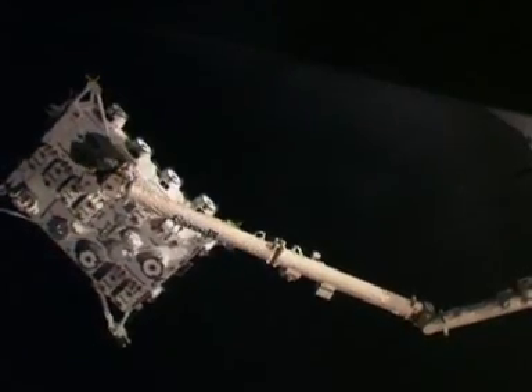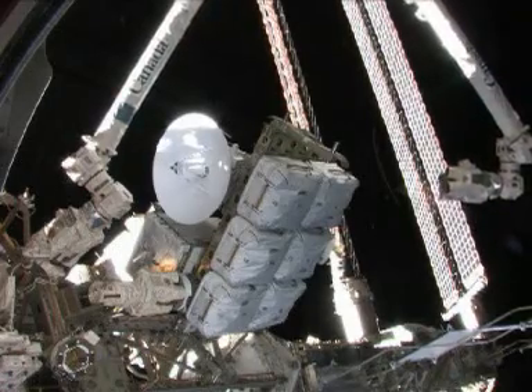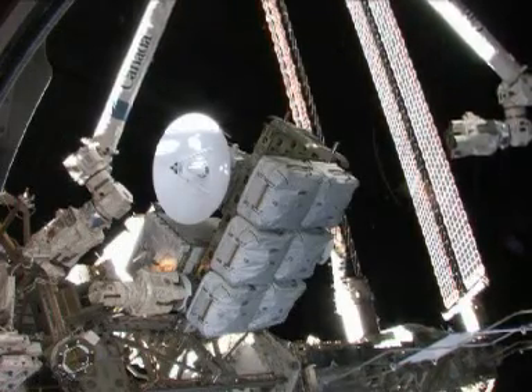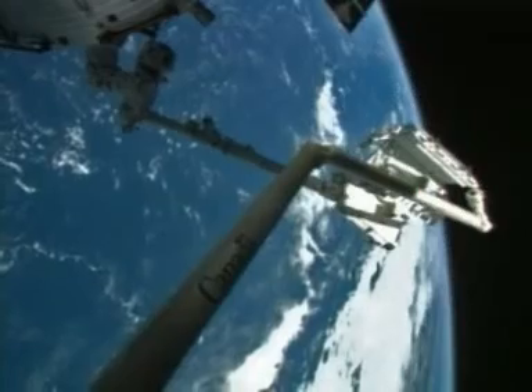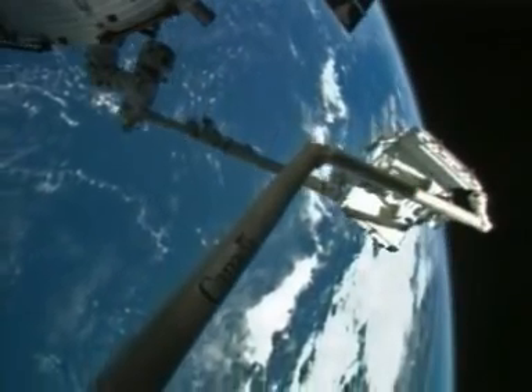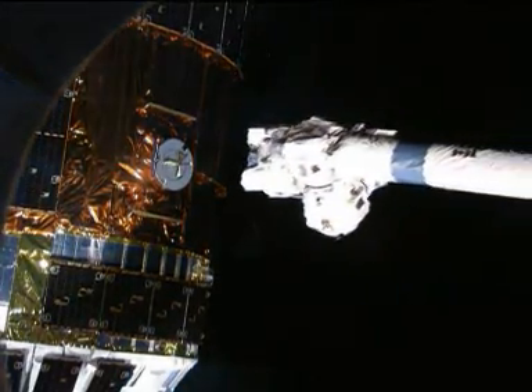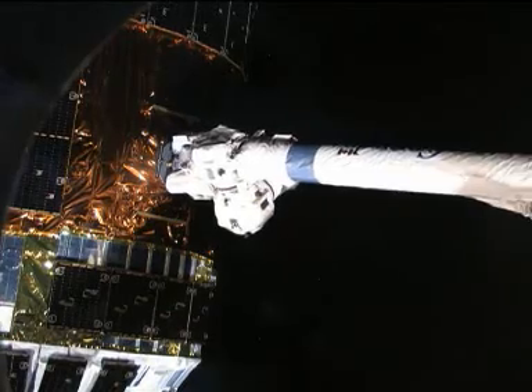Built for the Canadian Space Agency by MDA of Brampton, Canadarm2's role will expand as the construction of the ISS finishes. In addition to all its current work, the arm will make more and more cosmic catches — a breathtaking move where it reaches out and grasps a spacecraft and docks it to the ISS.